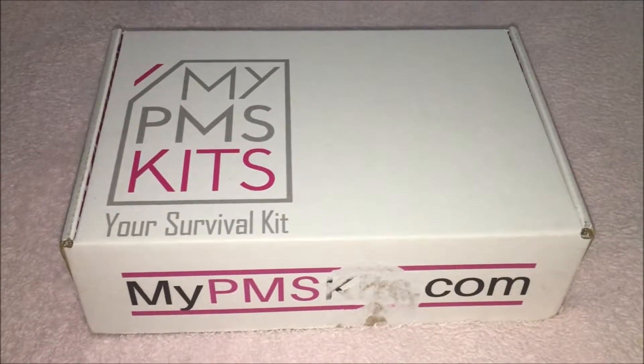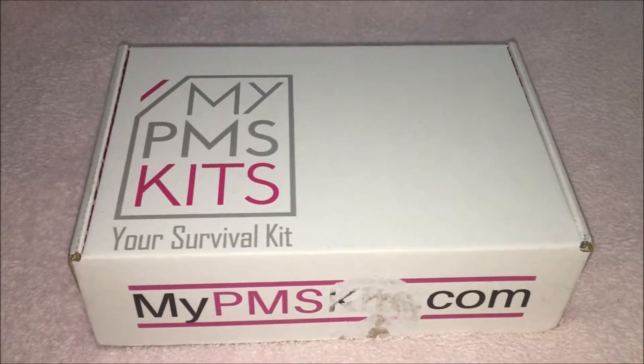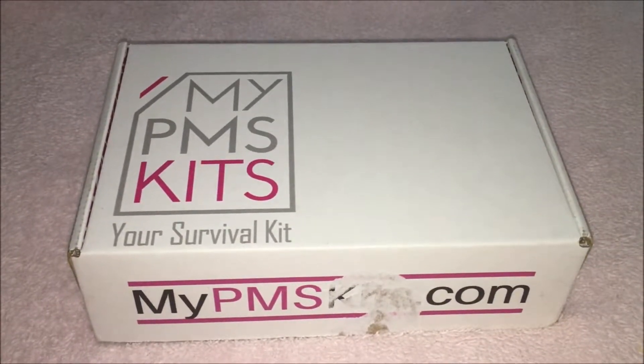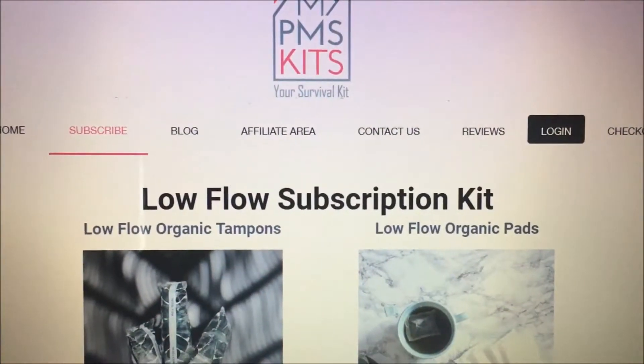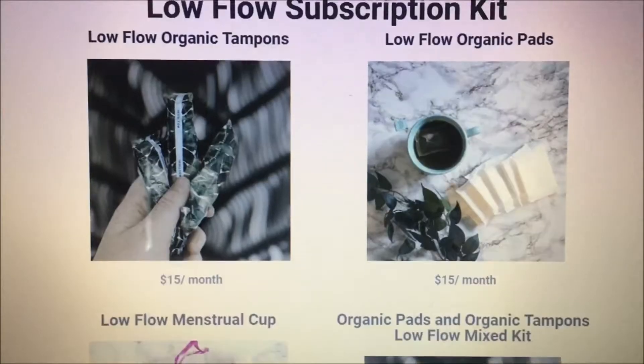Hey guys, it's Chelsea and today I'm going to unbox my first subscription box from My PMS Kits. This subscription box is for women to help them through that special time of the month. You can choose between a $15 kit which just has tampons, pads, or a menstrual cup — you can also mix and match between these — and they are organic.